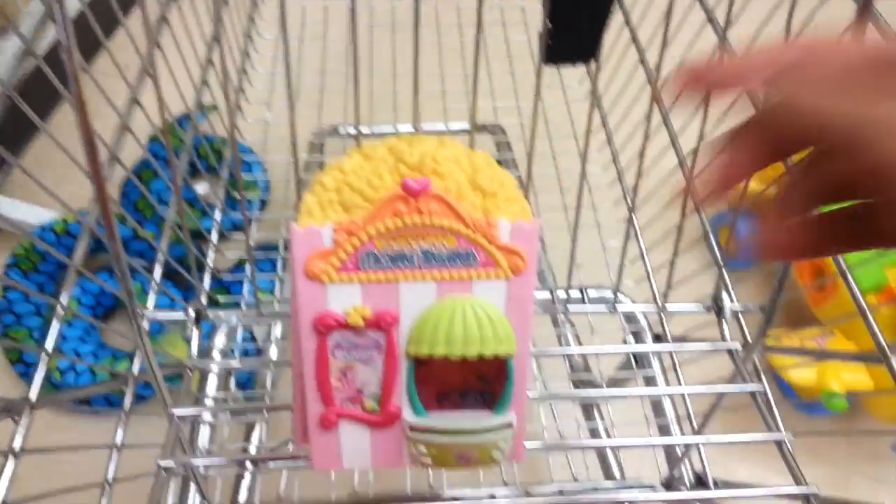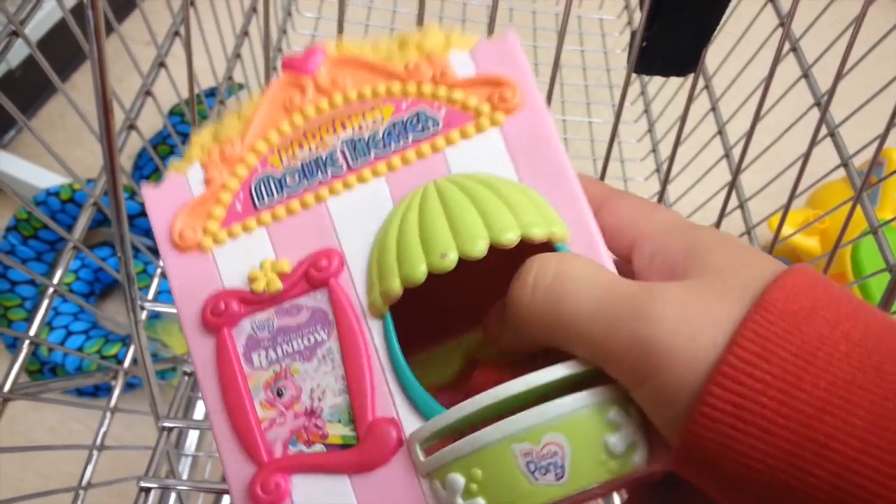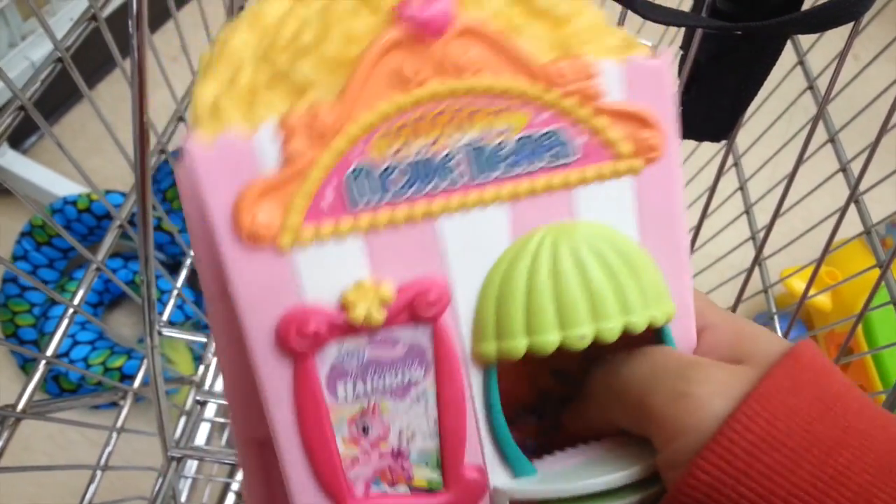I was able to find this playset which is a My Little Pony Popcorn Movie Theater — it's only $2.99, so I'm going to get this one. I think it's really adorable and it's quite clean.